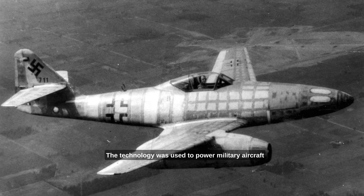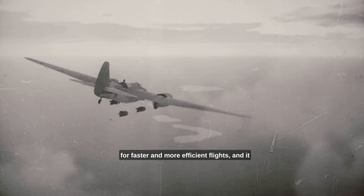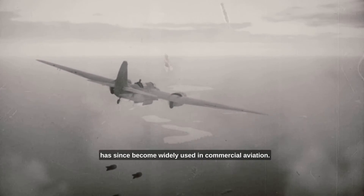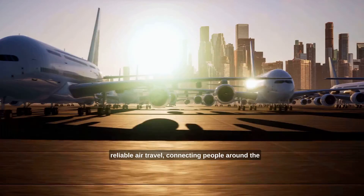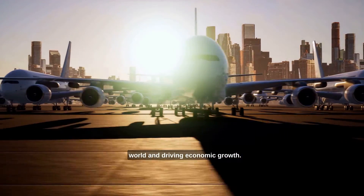The technology was used to power military aircraft for faster and more efficient flights, and it has since become widely used in commercial aviation. Jet engines have enabled faster and more reliable air travel, connecting people around the world and driving economic growth.